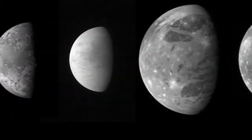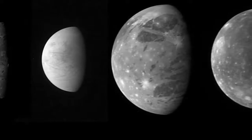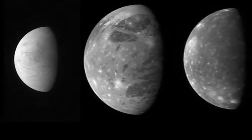Of the 53 named moons of Jupiter, the four largest — Europa, Io, Callisto and Ganymede — are called the Galilean satellites, as they were discovered by Galileo Galilei in 1610. Out of which, Ganymede is the largest moon in the solar system.